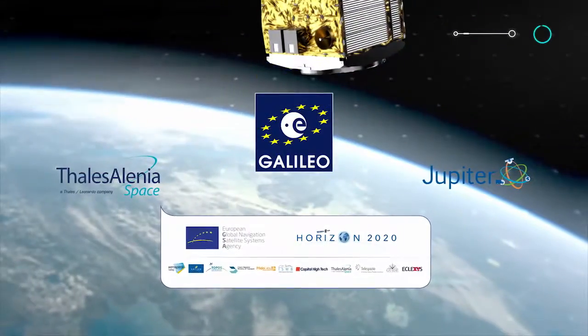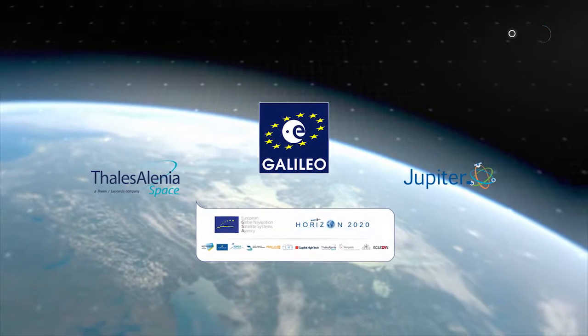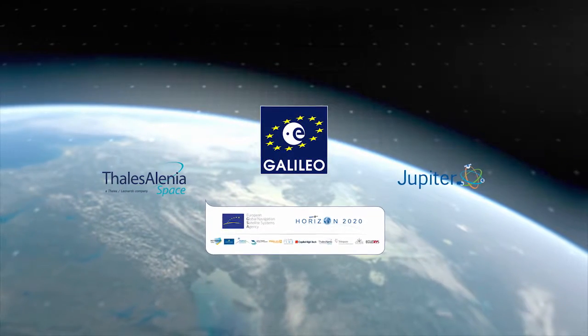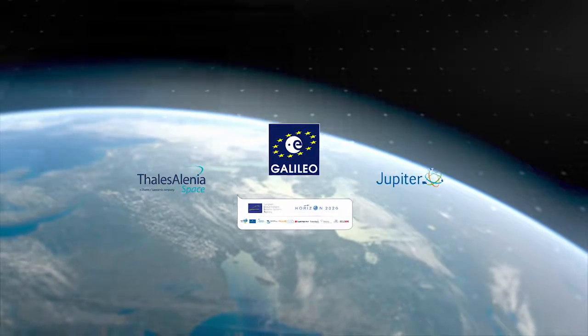This work by Thales Alenia Space has been performed as part of the Jupiter Project, funded by the European GNSS Agency under the European Commission programme Horizon 2020.